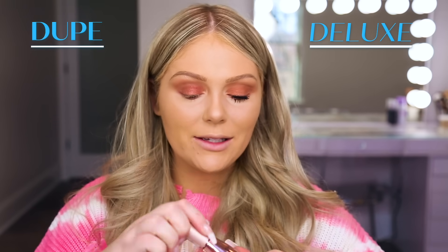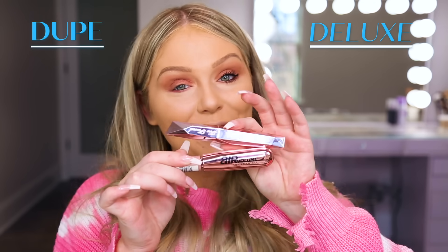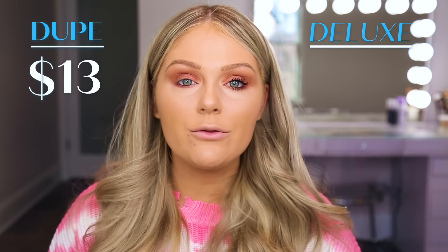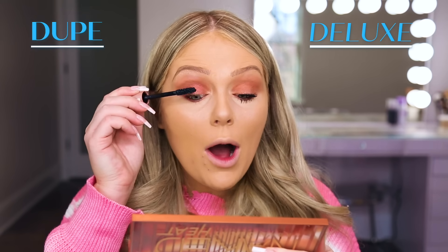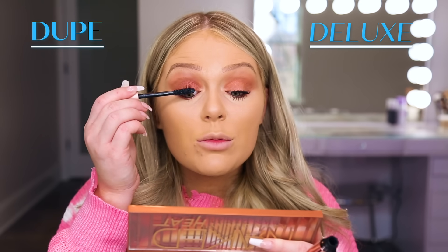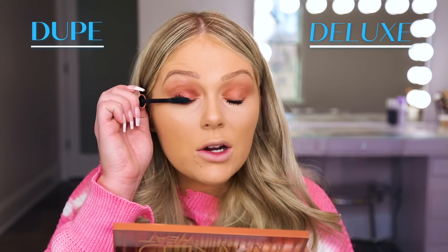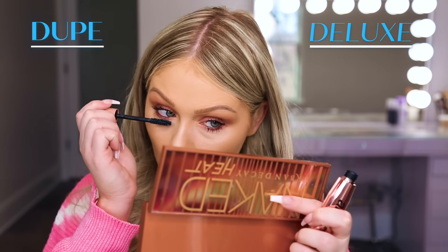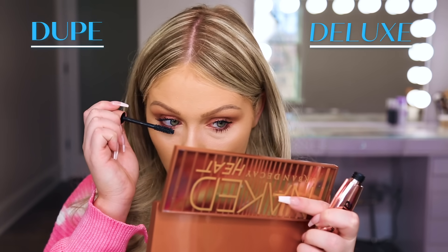Now we're going to jump in with the L'Oreal Air Volume Mega mascara on the other side, which is very, very similar — even the packaging looks super similar with a pretty pink chrome. This retails for about $13. The price of drugstore makeup can vary more widely than high-end products, so depending on where you purchase it the price can change slightly. I like to do my top lashes first and then move to my lower lashes and wiggle the mascara on the lower lashes as well.